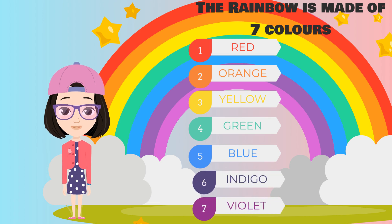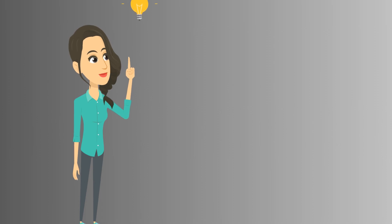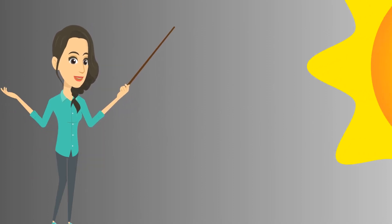Now let's see how the rainbow is formed. When the sunlight passes through the raindrops, a rainbow is formed. How? Let me explain this with a simple diagram.